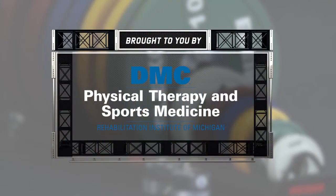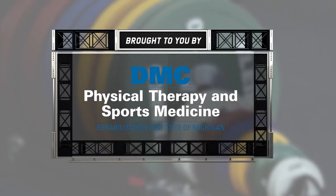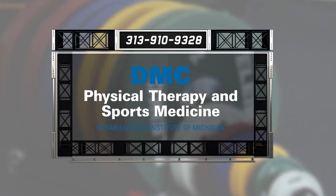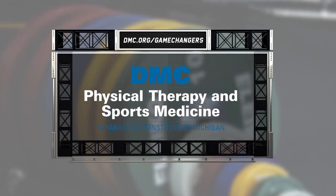For more ways to enhance your performance, visit the experts at DMC Physical Therapy and Sports Medicine. Do you have a sports injury, or are you just looking to take your game to the next level? Then go where the pros go — DMC Physical Therapy and Sports Medicine. For immediate care, call 313-910-9328 or visit dmc.org/gamechangers.